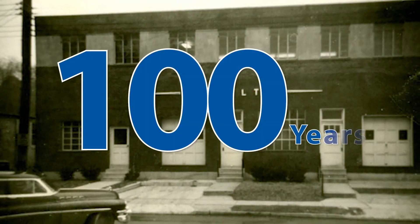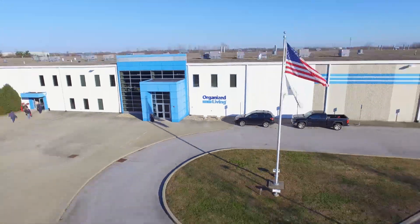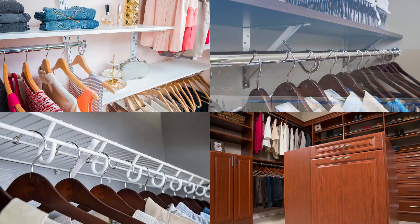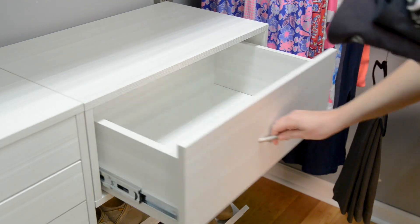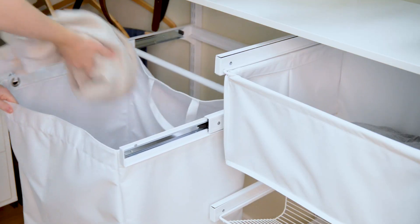More than two-thirds of homebuyers say they're willing to sacrifice square footage for high-quality products and features. Organized Living is the industry leader of professional-grade, high-quality closets. We've been manufacturing products for the home for over a century, proudly in the USA. As a professional's brand of choice in storage and organization, we strategically focus on the changing marketplace so we're always in touch with what our homebuyers want.